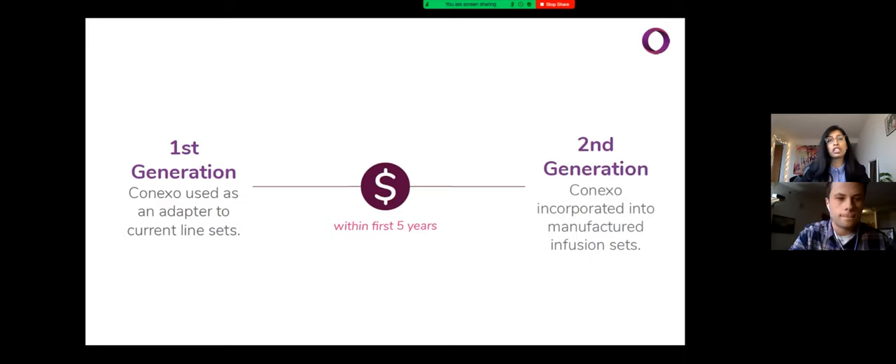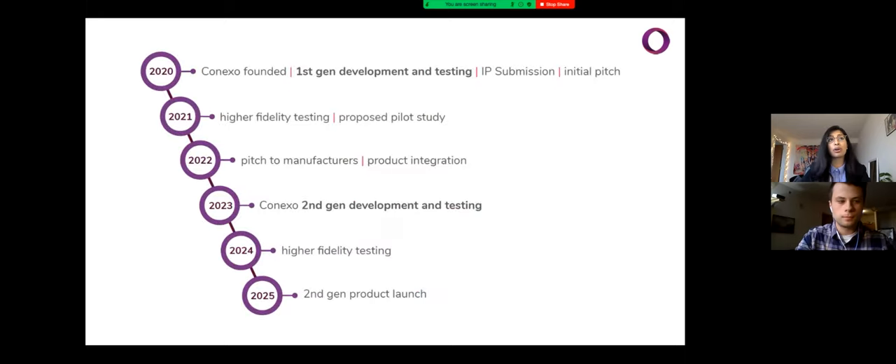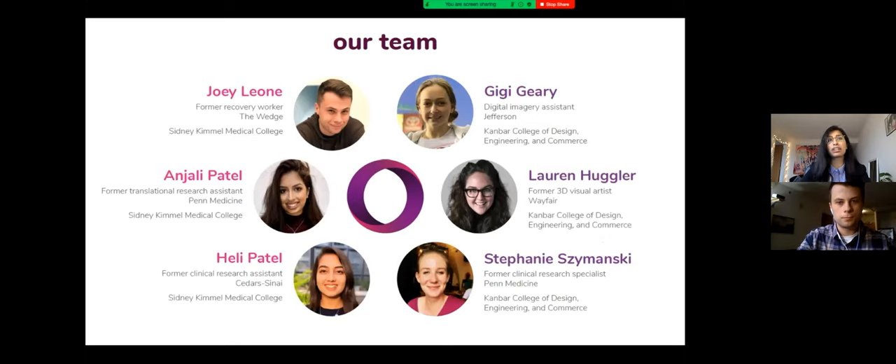Our first generation of Conexo would fit right in with this market and help reduce health system costs of fighting infections. Within five years, we want to develop a second generation that integrates Conexo right into the manufactured infusion components, reducing production costs and improving usability by saving providers time and eliminating the process of installation. Today, we're here to ask for your help getting that process started. Our goal is to conduct a pilot study on Conexo's efficacy in the hospital environment, and by 2025 we believe second generation Conexo products could be incorporated into mainstream healthcare use.